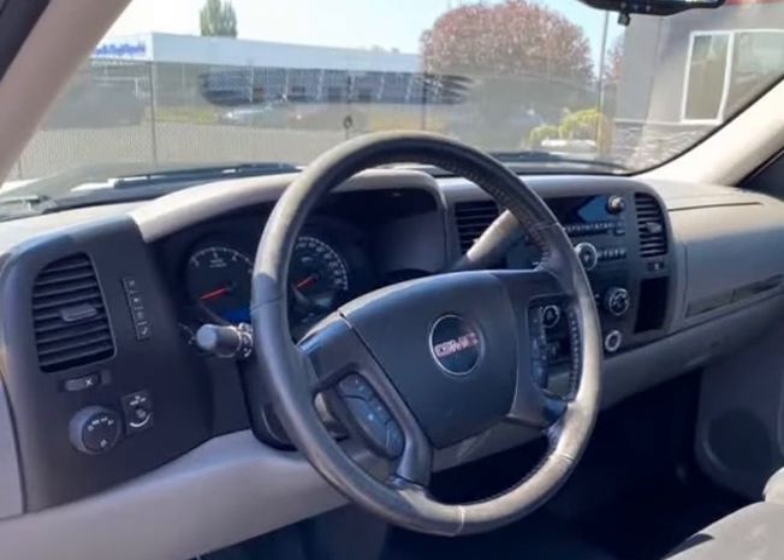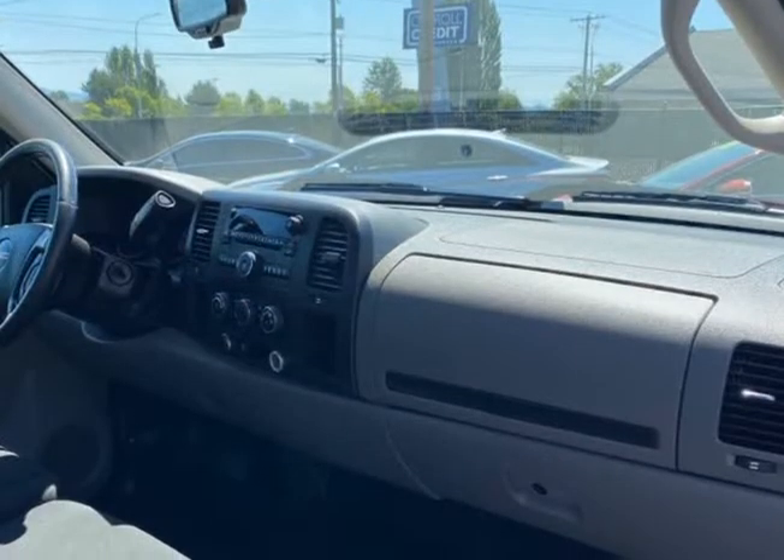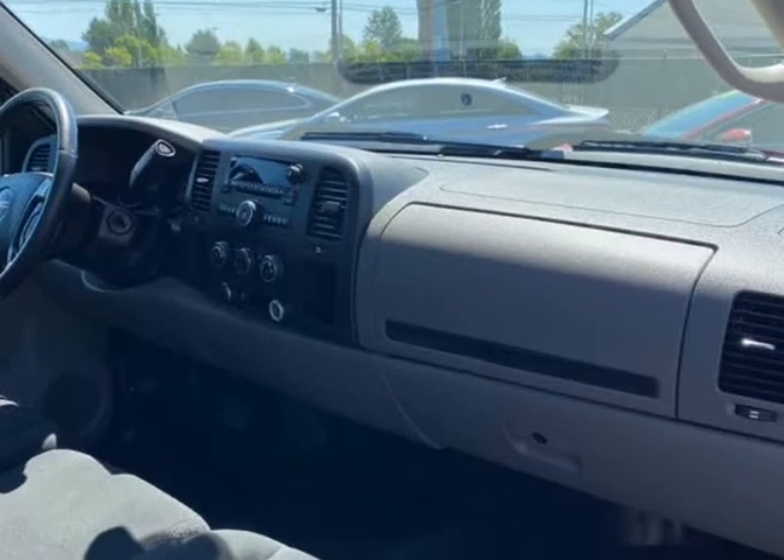Plus, the exclusive Carfax buy-back guarantee reduces the risk involved in buying a used car. We are also proud to be a 5-star customer rated dealership.